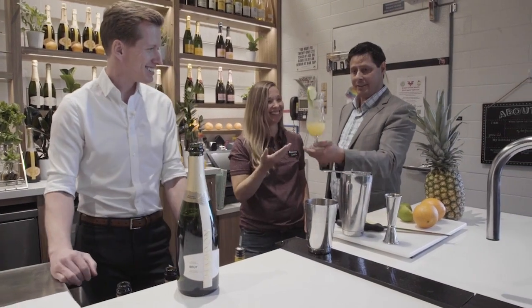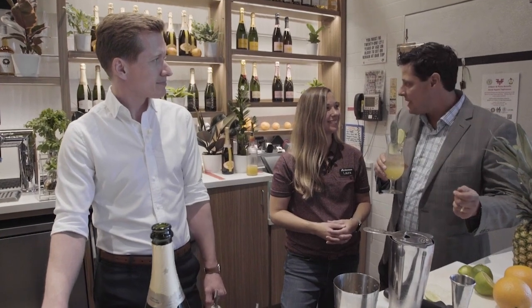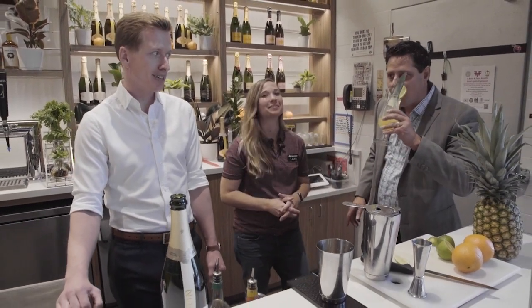First of all, gorgeous in the glass. Looks delicious. Smells really good too. Two out of three.